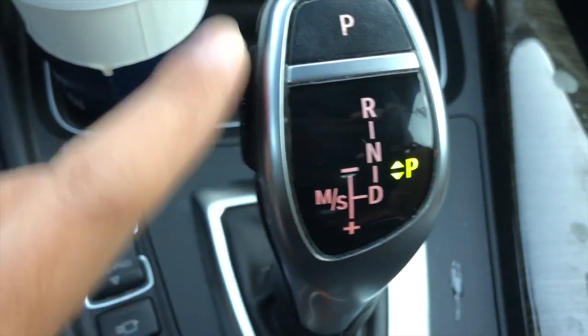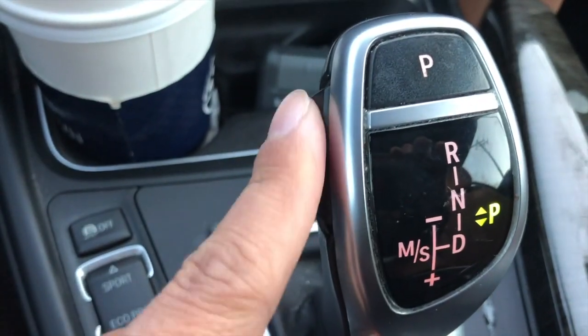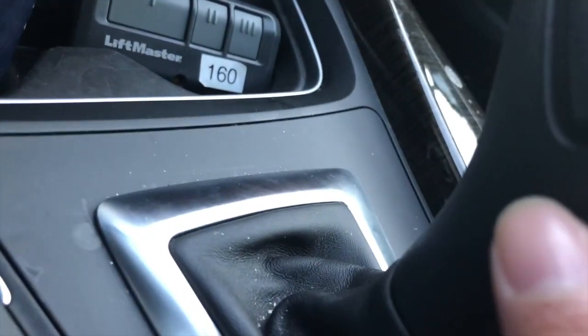When in park you can put it in park, and when you want to drive you press a button on the side to engage drive.